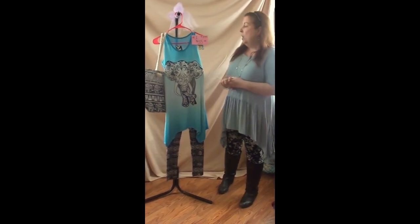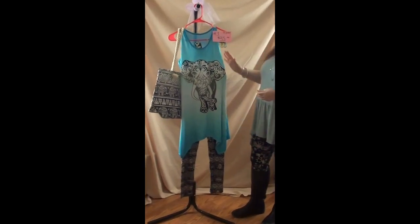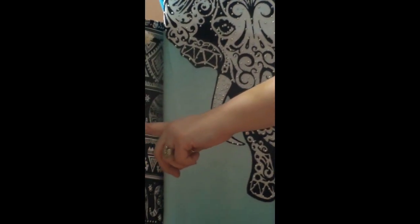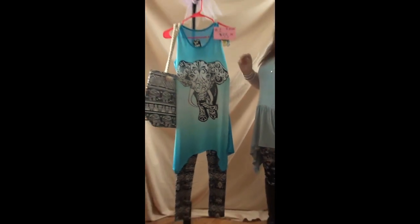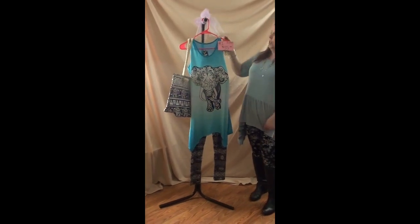Number one is a three-piece outfit — an elephant outfit. It has an elephant tank done in turquoise, black, and white with some stonework on it. It comes with an elephant tote bag with a rope handle, and soft elephant black-and-white leggings. The back of the tank is netting, so it's see-through — you'd need a tank top under it, but it could also make a great beach cover-up. The top is a large, fits more like a medium-large. The leggings are one size. This is $35.